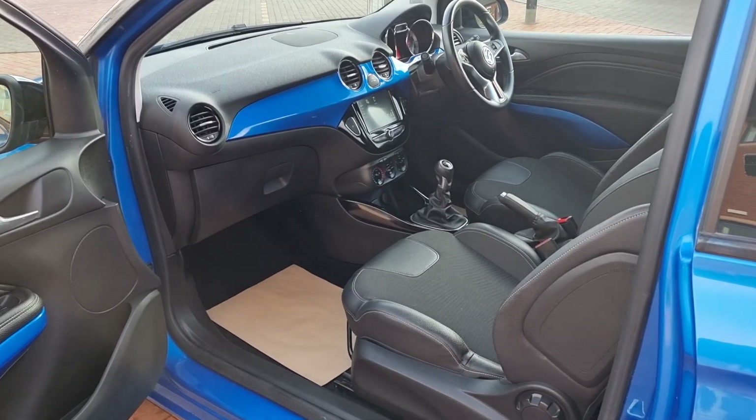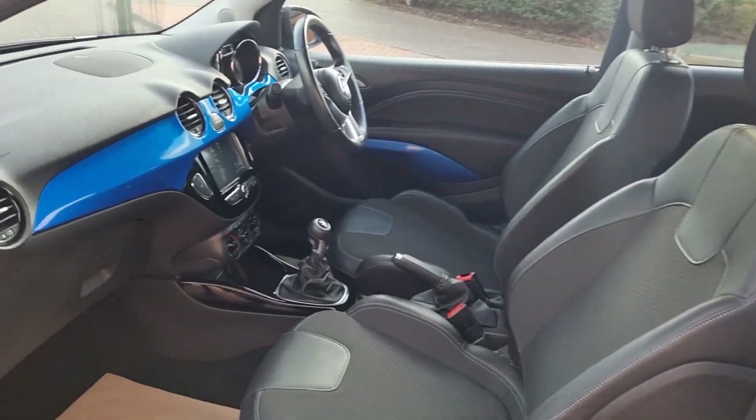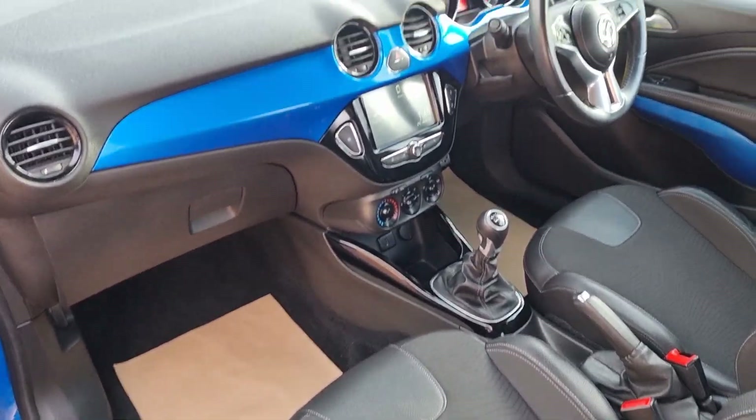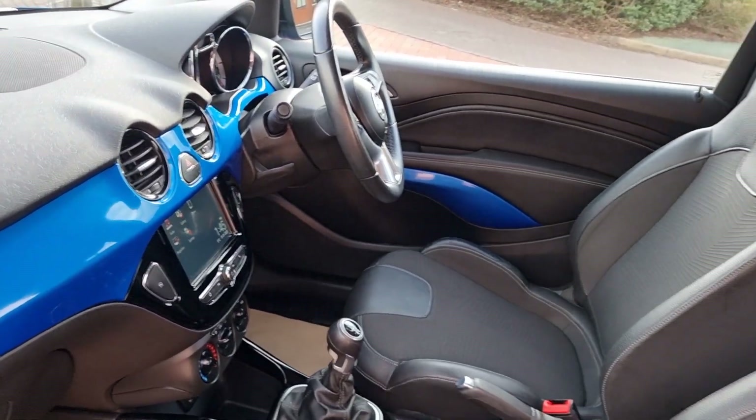Very nice indeed. Quick peek from the passenger side. More pictures of this car are on our website at sheltoncarsales.co.uk — there's a designated finance page and delivery page there for your attention.